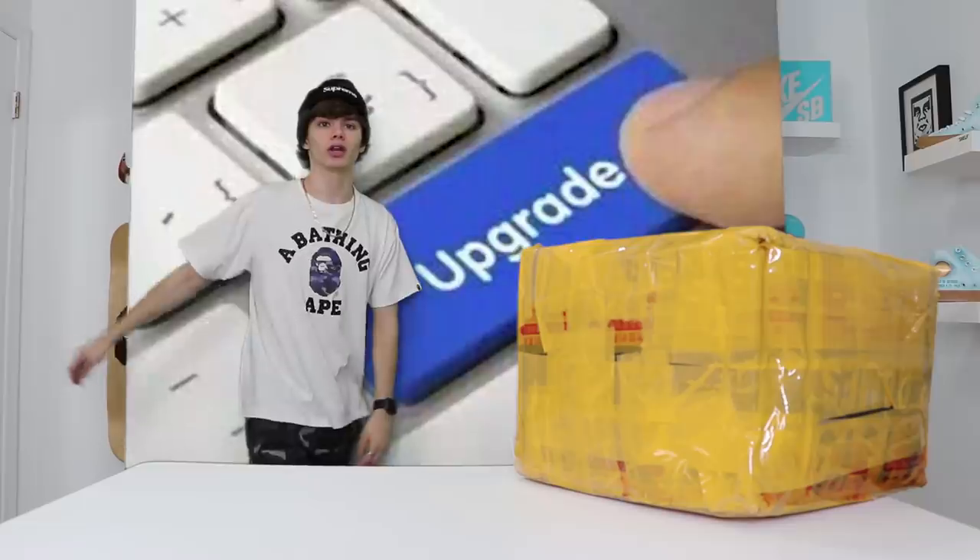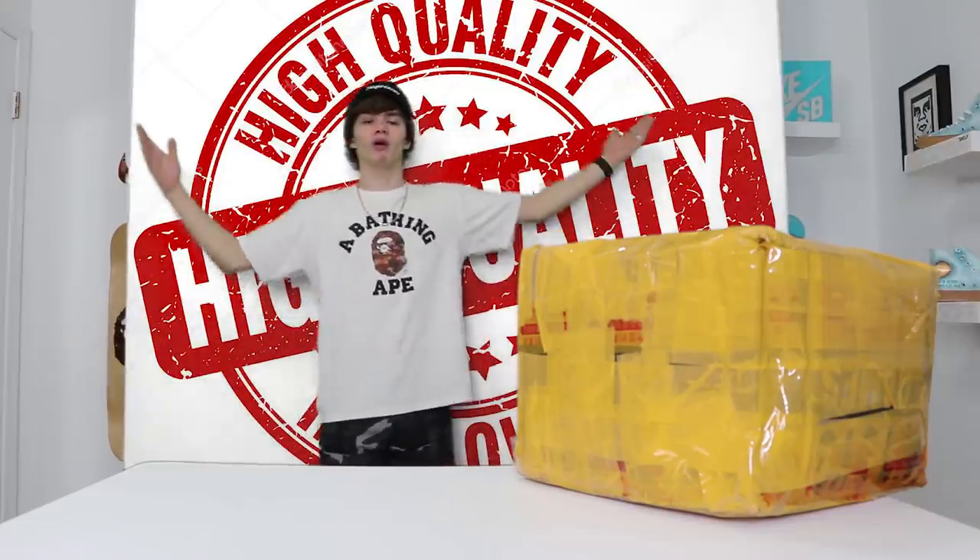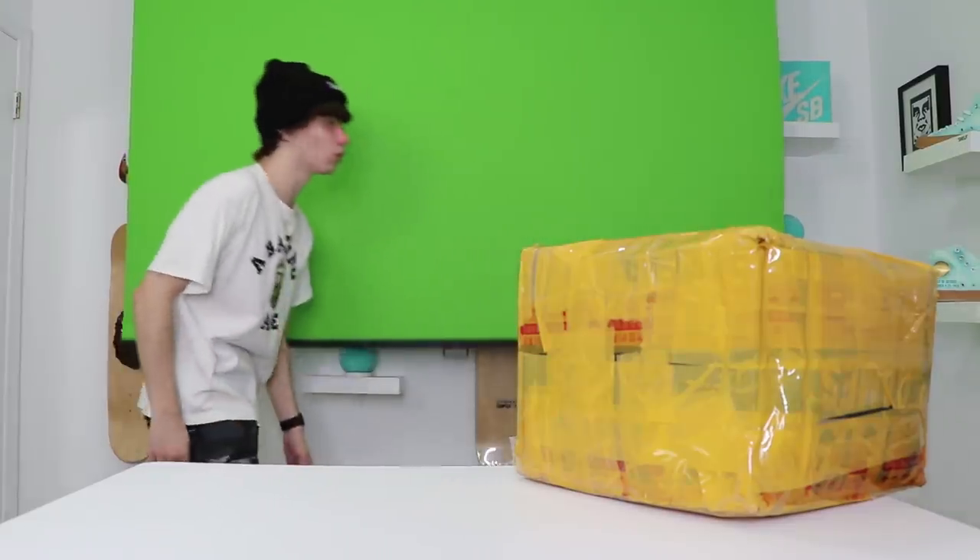Boy got a green screen! I thought I should upgrade a little bit and up the quality of the video. So your boy got a green screen — this thing is really really cool.